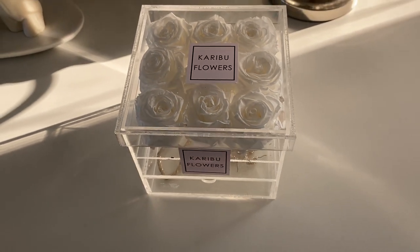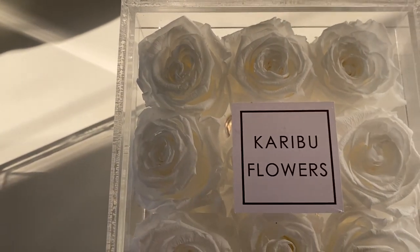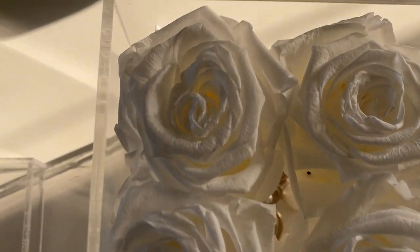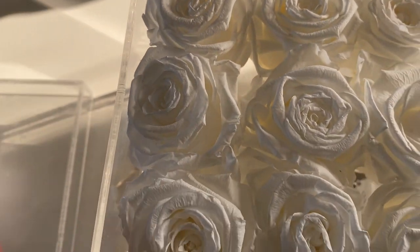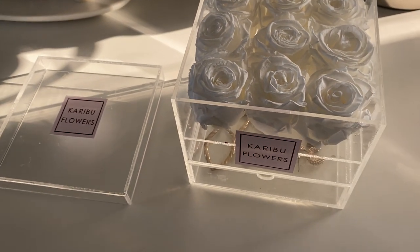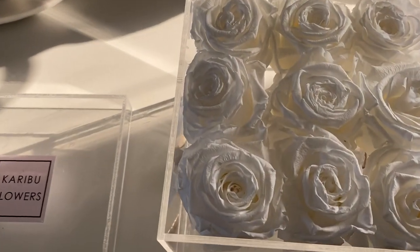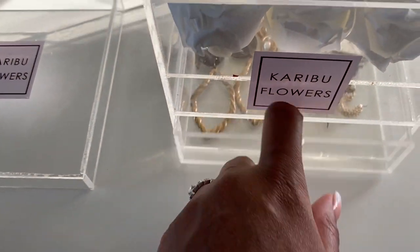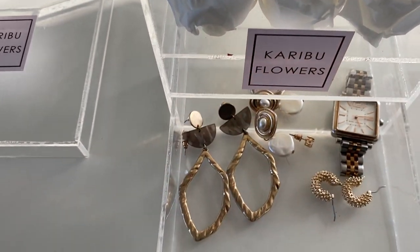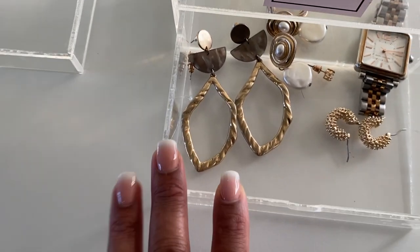The next item on my vanity table is my gorgeous acrylic box from Caribou Flowers with preserved roses. Preserved roses are real roses that have been chemically treated — these ones last for over three years, require no maintenance, just keep them out of direct sunlight and don't water them. The acrylic box comes with a drawer underneath where you can put anything you want. Initially it comes with chocolates, and once you've eaten those you can use it to display jewelry, like I did.